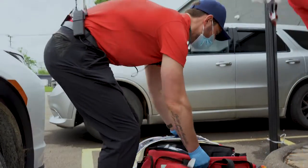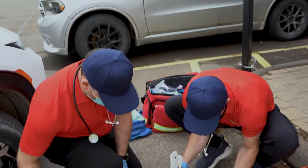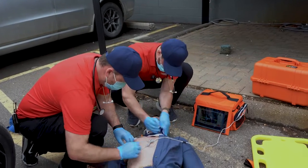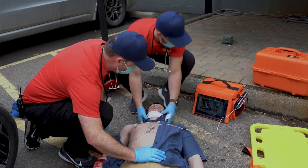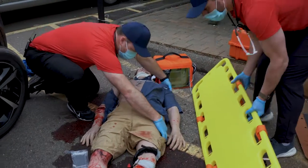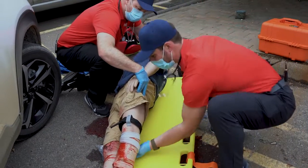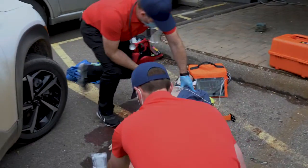Preparing patient for transport, applying cervical collar now. 1, 2, 3. Let's go.